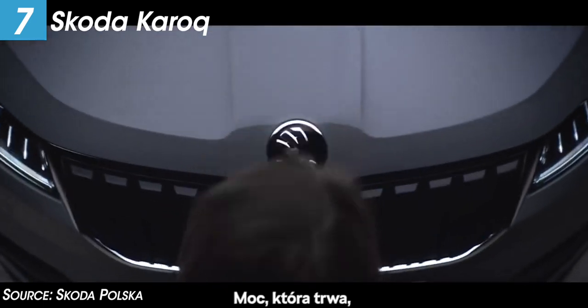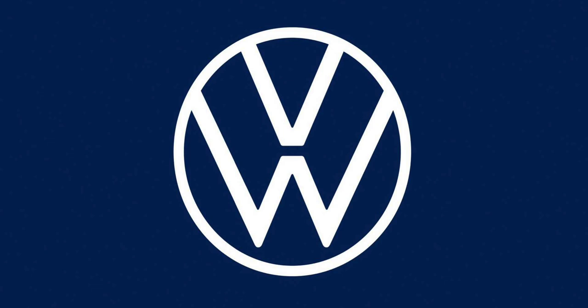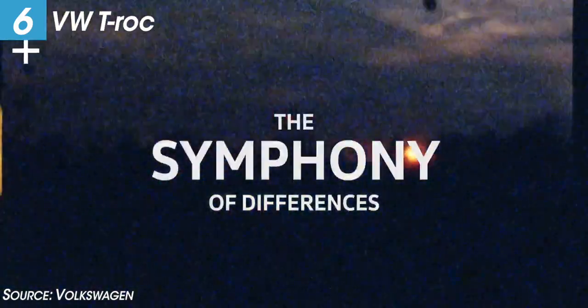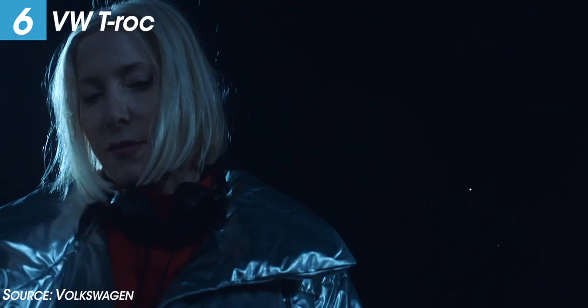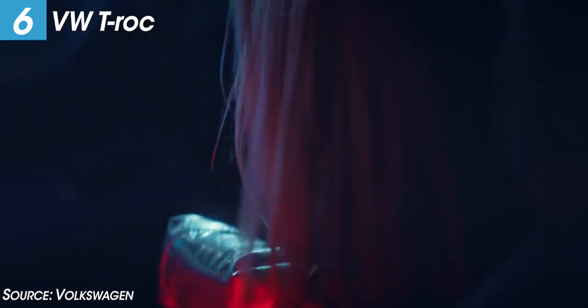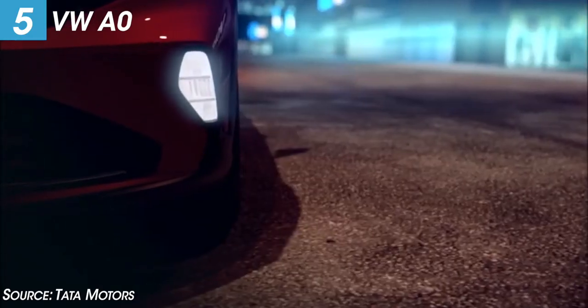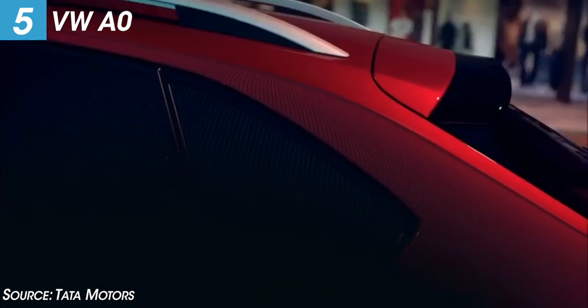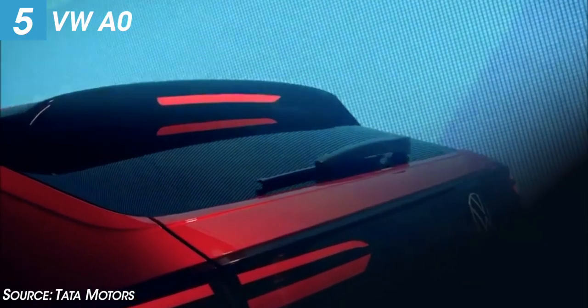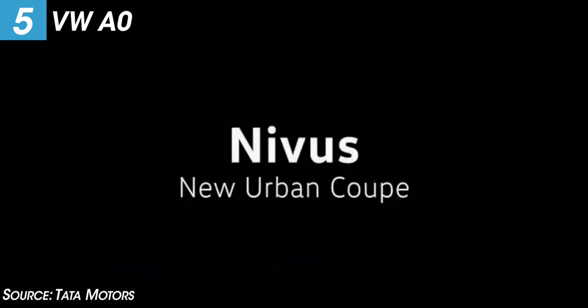Volkswagen will show the T-Roc, a premium compact SUV with many premium features, expected to launch in mid-2020. There is also an ID.4-based zero-platform car making its debut at the Auto Expo, with the production vehicle expected to launch in Q2 2021 — similar in platform to the Skoda Vision iN.